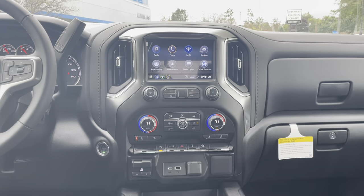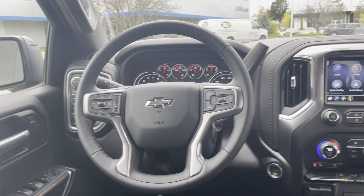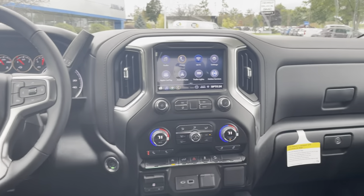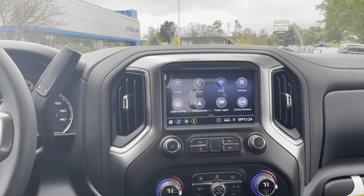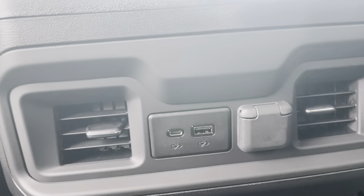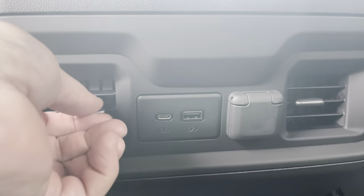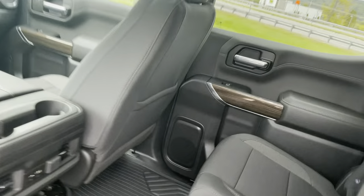The seats are super comfortable with tons of room back here. I'm about six feet tall and I could go on a long three-hour trip and be totally comfortable in this truck. Here's a shot of the dash — everything's laid out nice and simple, plus a lot of nice comfort features. I love the trim around the heating ducts and around that nice eight-inch touchscreen display. Back passengers also have USB charging options as well as heating and cooling vents.